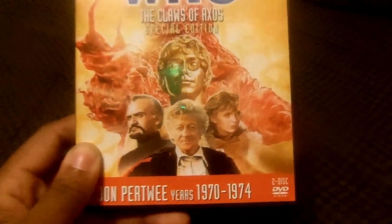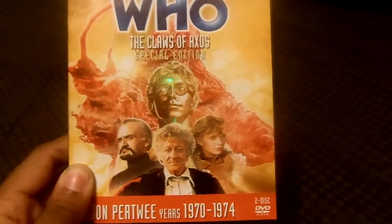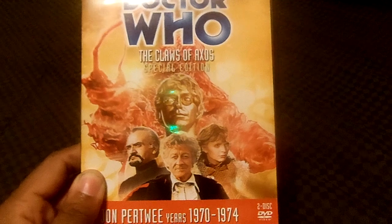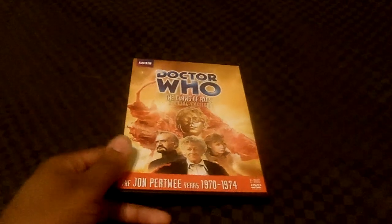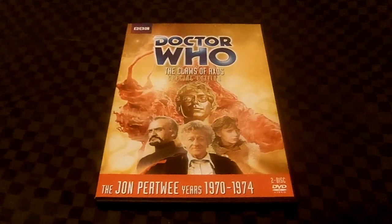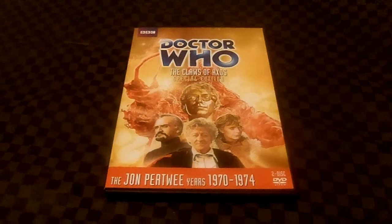I tell you, this is a brilliant four-part adventure. This is going to be one of my top of the list of favorite classic Doctor Who series adventures. This review is requested by Andre Grindle — thank you very much for requesting this episode.